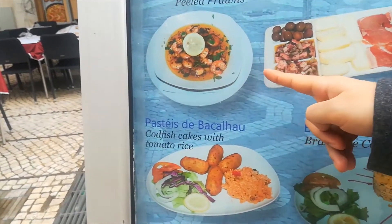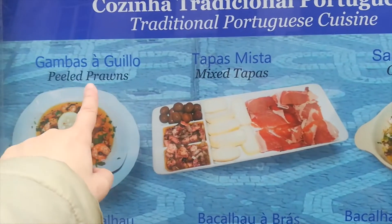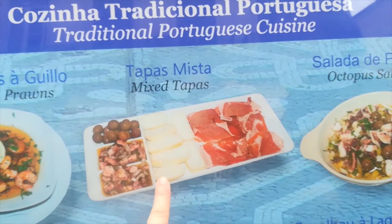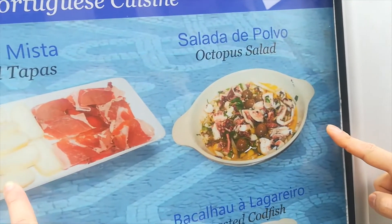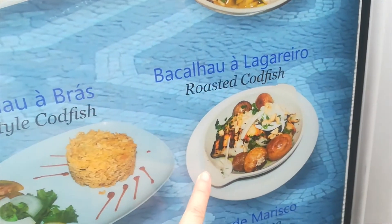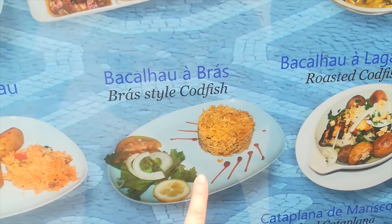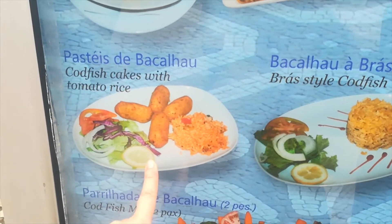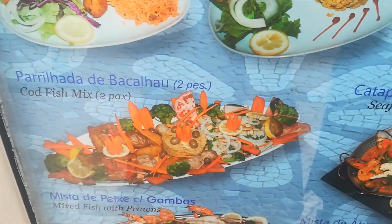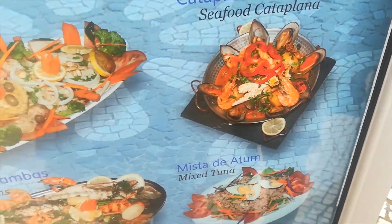And what's that? That is a shrimp — a prawn, sorry, in English. So you have tapas and ham, and this is octopus salad. These are the starters, and basically the entries. We have roasted codfish and bras-style codfish. These are the popular Portuguese dishes — codfish everywhere and seafood everywhere. That's what Portugal looks like.